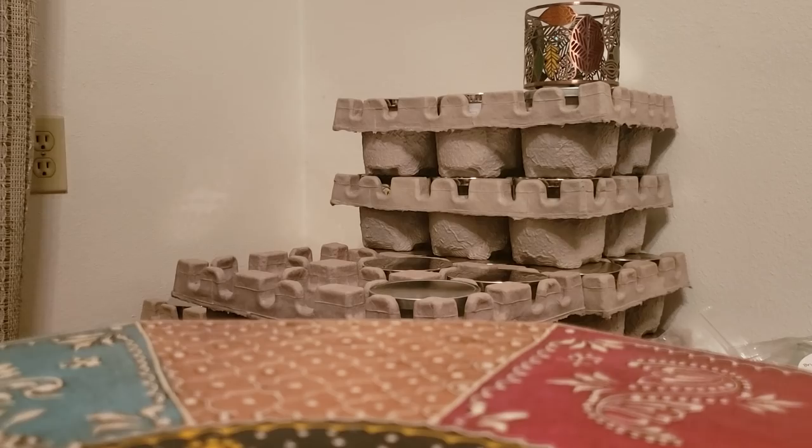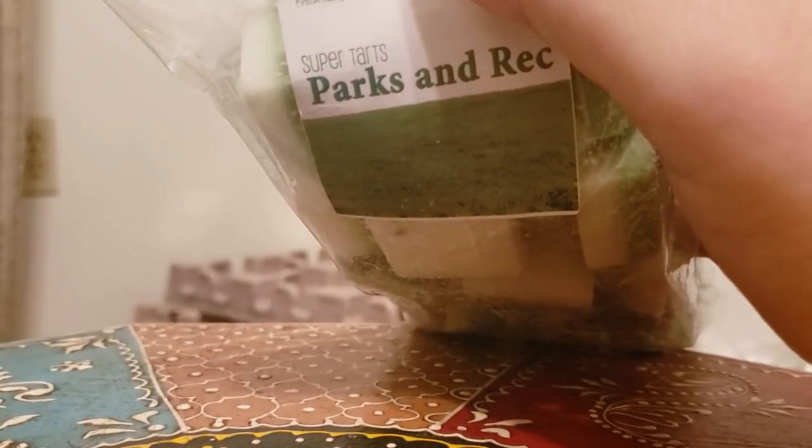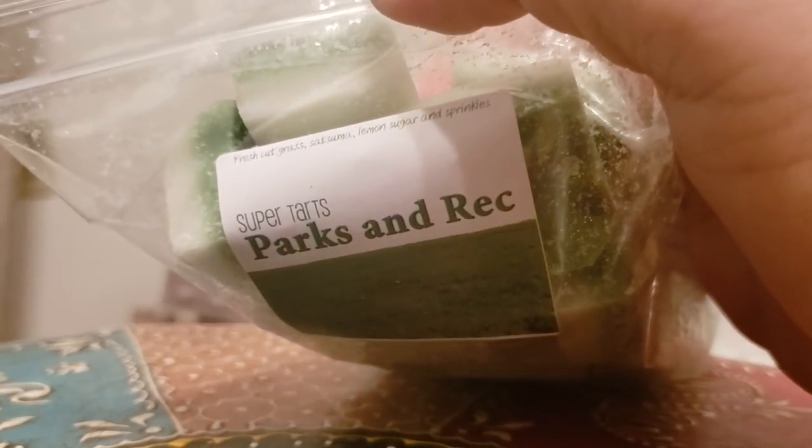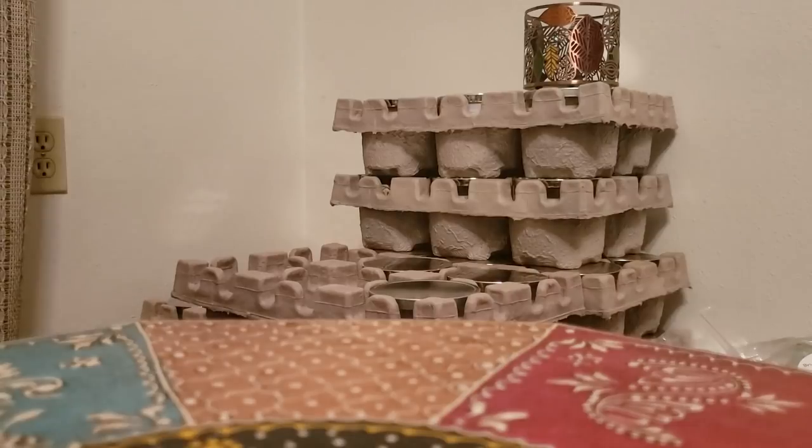Moving on to band bags — Parks and Rec, which is fresh cut grass, satsuma, and lemon sugar and sprinkles. This is a fruity, fresh scent that really opens your sinuses right up. It's a really really good fresh cut grass blend with the satsuma and lemon sugar. It's beautiful.